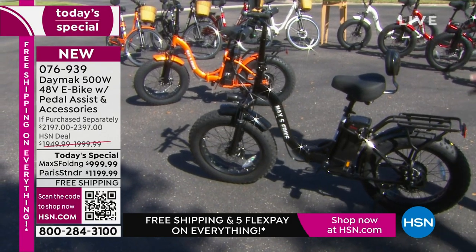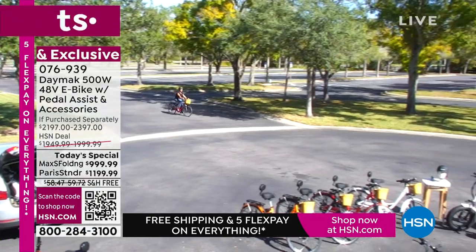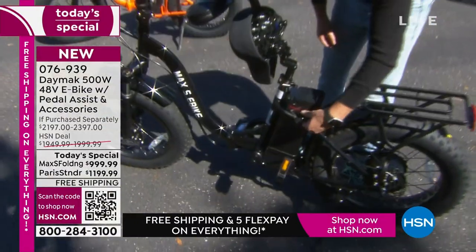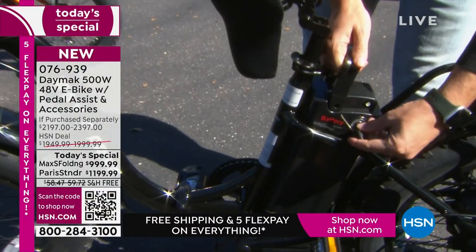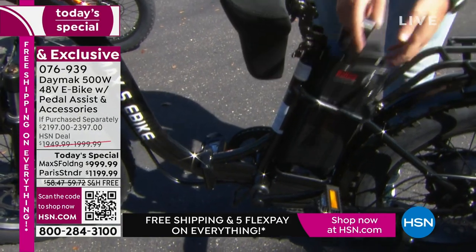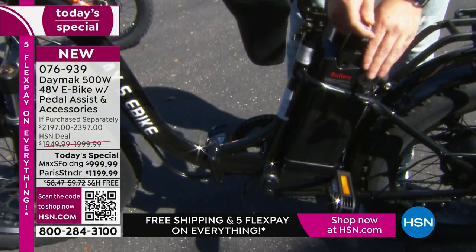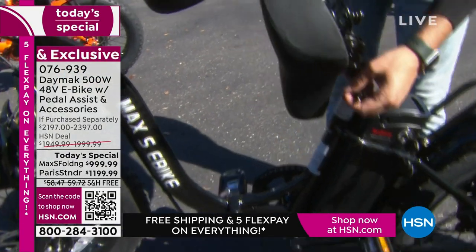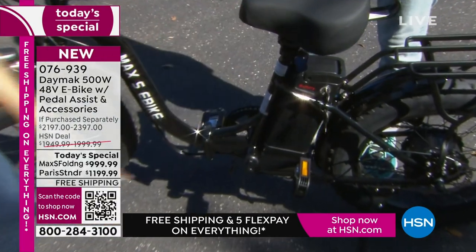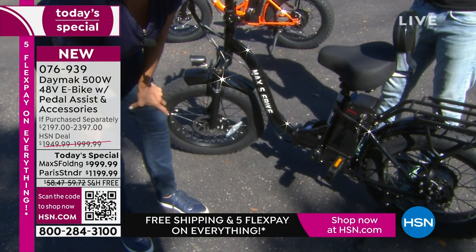The 500-watt motor will go 20 miles an hour top speed. We were riding one of these bikes and got up to 20 miles without even being halfway drained on the battery. When you want to recharge it, you can take the battery out or charge it right on the bike. I'll unlock the battery, take it completely out, bring it in, and that's where you charge it. When I want to put it back, I slide it right in, close the handle, turn it back on, lock it down, and seat down — done.